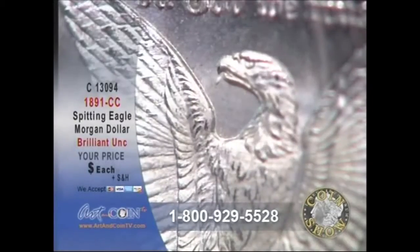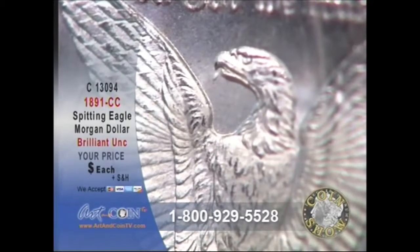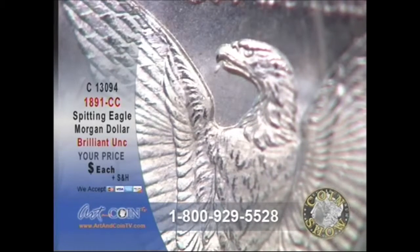One of the first gentlemen that I worked with in the coin business, a gentleman I learned a lot from — you found him in the front of the Red Book for decades — gentleman by the name of Gene L. Henry. And look at that — that is a great shot, Abby. That's beautiful. That's as good a shot as I've ever seen of a spitting eagle.